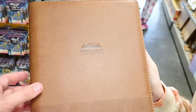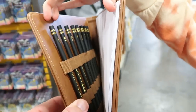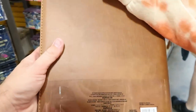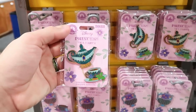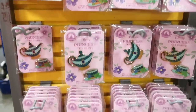Brandy found an interesting item — a Titanic sketchbook that comes with eight pencils, marked down to $20 from $30. Not sure why a Disney outlet has Titanic merchandise, but it's a fun find.